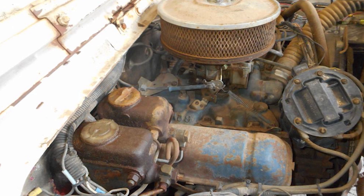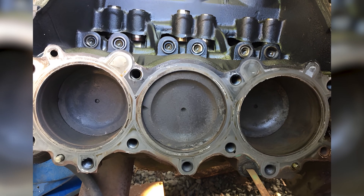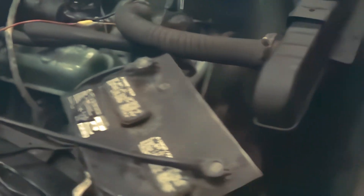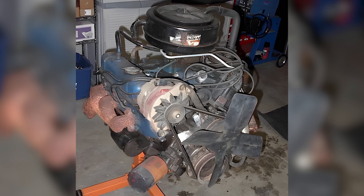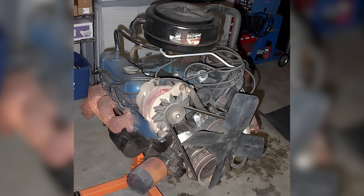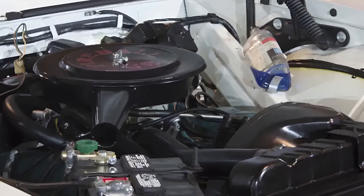Without the Buick 198, there would be no 231. Without the 231, there would be no 3.8 Turbo Legend. And in the broader view, this engine family became the ancestor of many modern GM V6 designs that lasted well into the 2000s.